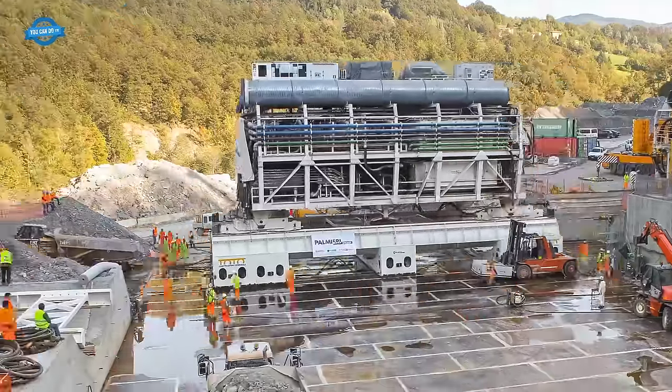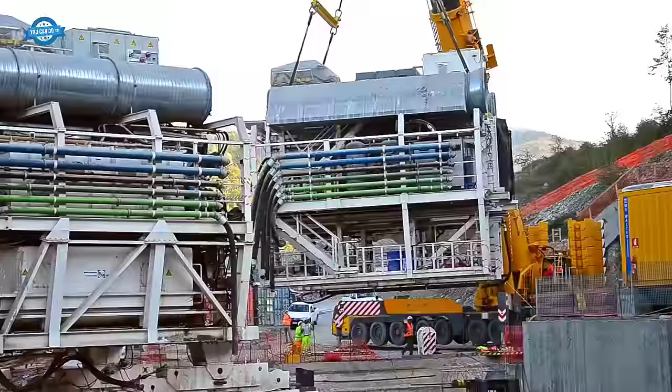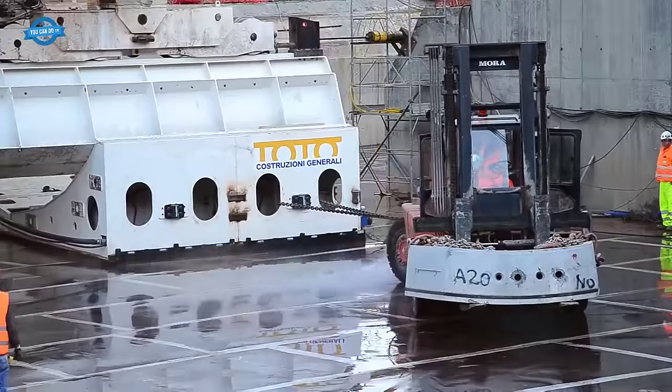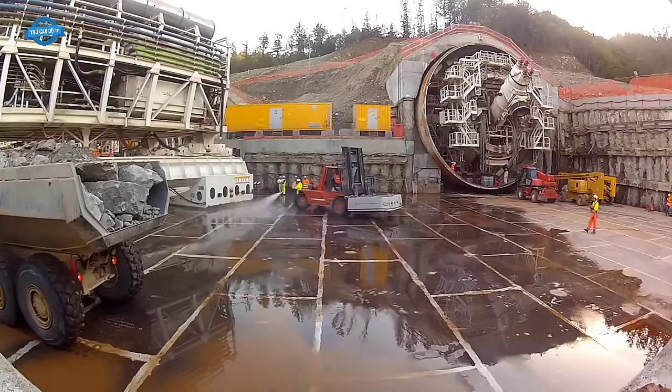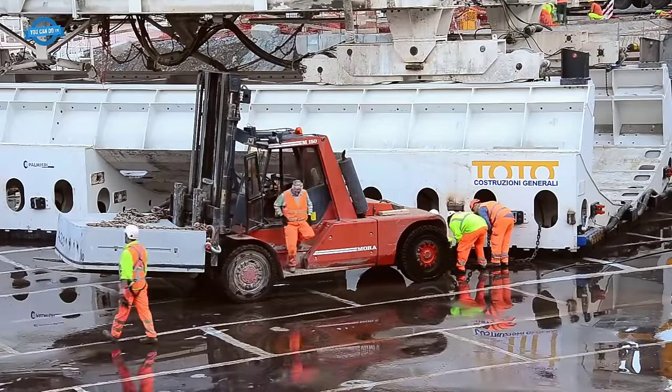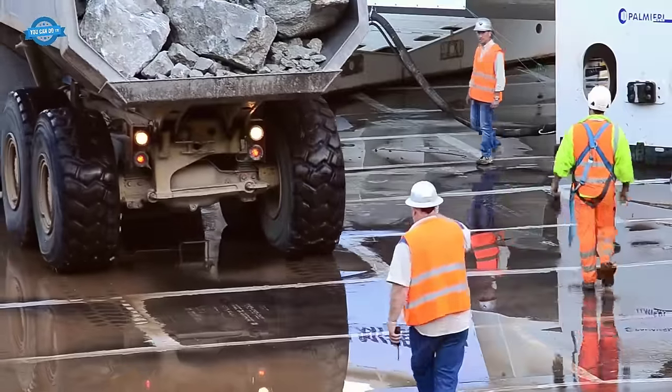To execute this monumental task, the manufacturer engineered 10 cradles, designed symmetrically for versatile assembly configurations. This versatility allowed them to move both the TBM and the backup wagons, ensuring the entire U-turn operation was seamlessly executed.